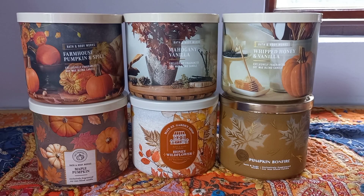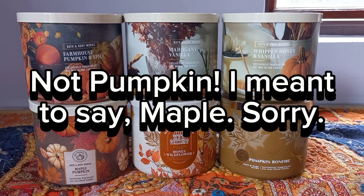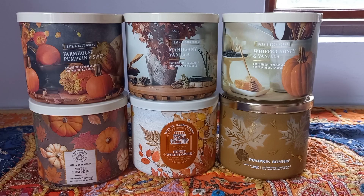However, Bath and Body Works did release some this year that I was very keen to get. I do love honey, I love sweet scents, vanilla type scents. I do actually love caramel and pumpkin and those type of notes — they just can't be over the top for me. Where fall loses me a little bit is with all the heavy pumpkin, heavy apple, and heavy spices. So the candles I'm going to show and share with you today are ones that I looked at, watched reviews about, and they just sounded like they were going to be up my alley.